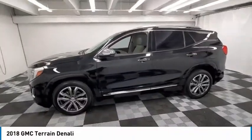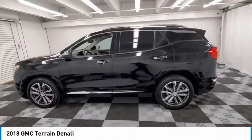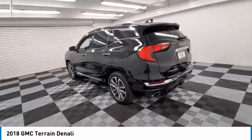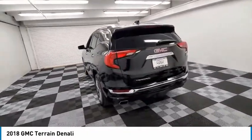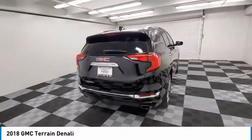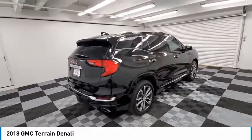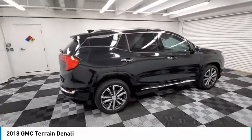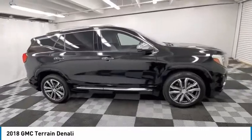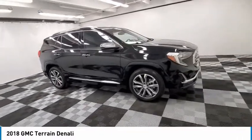You are going to love the 2018 Terrain. The GMC Terrain combines the benefits of a crossover with the style and functionality of an SUV. Terrain offers uncompromised capability, a balanced stance, and a commanding view of the road, letting occupants enjoy a confident driving experience. And an EPA-estimated 32-highway MPG is not bad either.